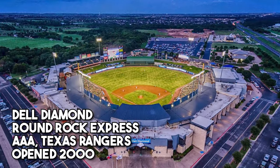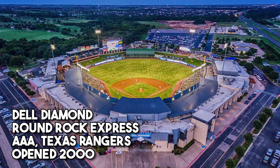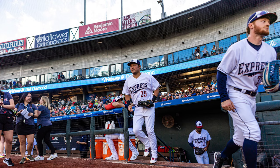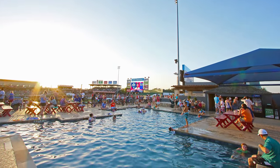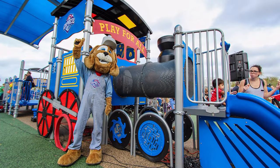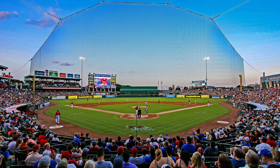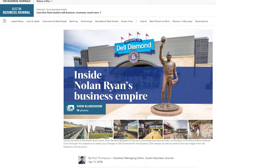Also wanted to shout out the Round Rock Express, who play at Dell Diamond in Round Rock, Texas — basically a northern suburb of Austin. This is the AAA affiliate for the Texas Rangers. The ballpark was developed by Ryan Sanders Baseball Company, headed by Nolan Ryan, for whom this team is named — it was known as the Ryan Express when he was playing for the Texas Rangers. The Ryan Sanders Baseball Group also founded and developed the Corpus Christi Hooks in 2005, who play at Whataburger Field, which we featured in the first video. They really know how to develop teams, develop ballparks, and build beautiful, fun atmospheres for fans.